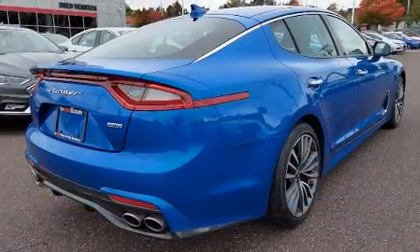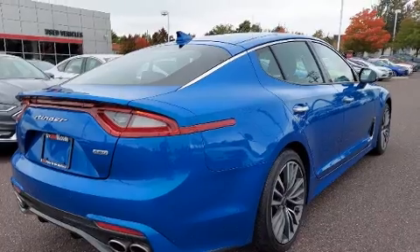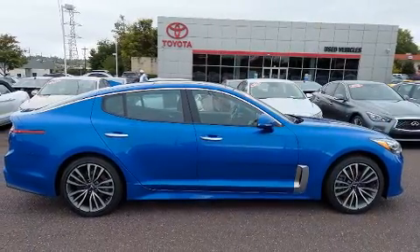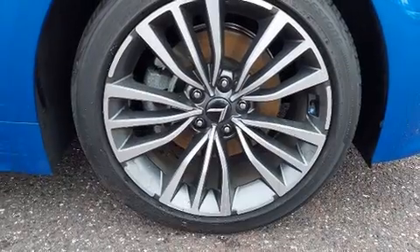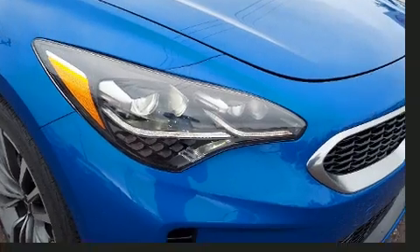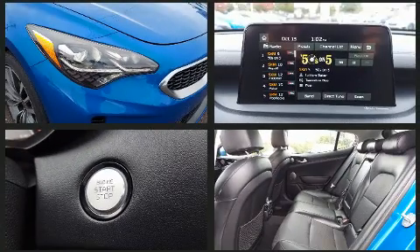Kia prioritized fit and finish as evidenced by speed-sensitive wipers, heated seats, automatic temperature control, turn signal indicator mirrors, and one-touch window functionality. For drivers who enjoy the natural environment, a power moonroof allows an infusion of fresh air.